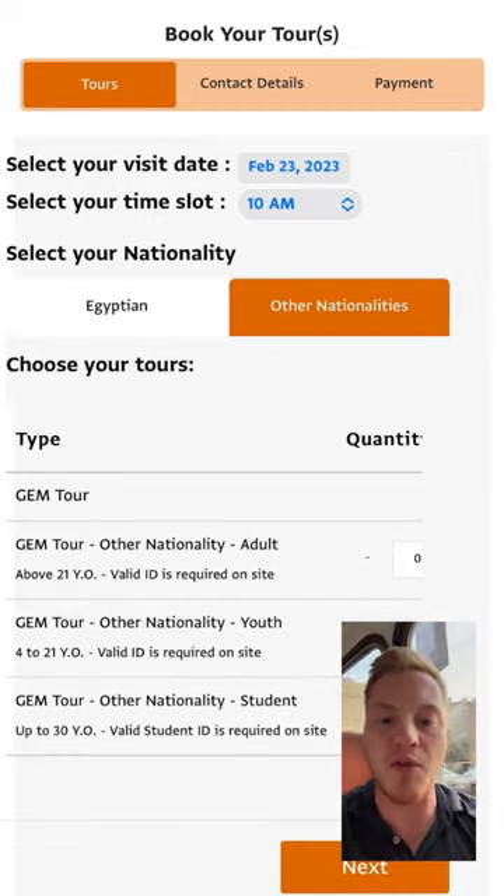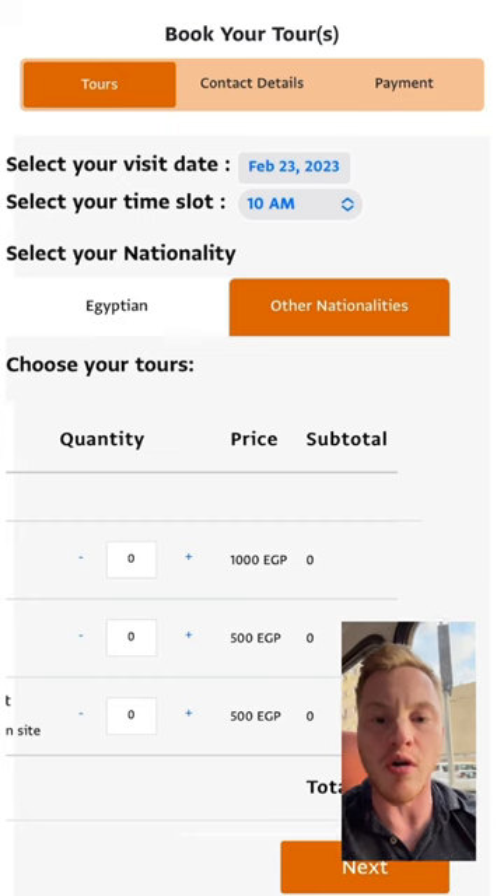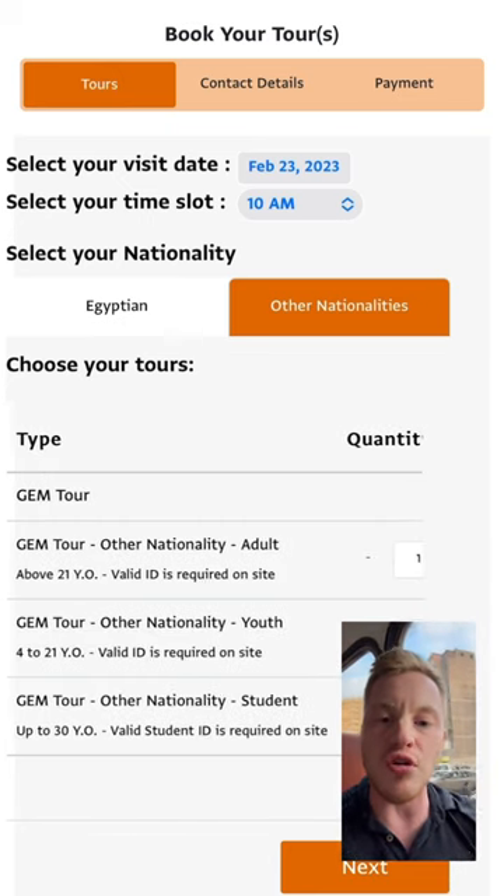Foreigner ticket prices are a thousand Egyptian pounds for foreign adults. You can find more in the video description below.